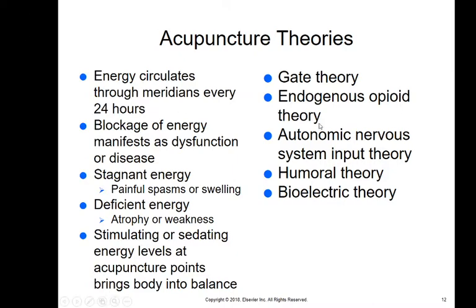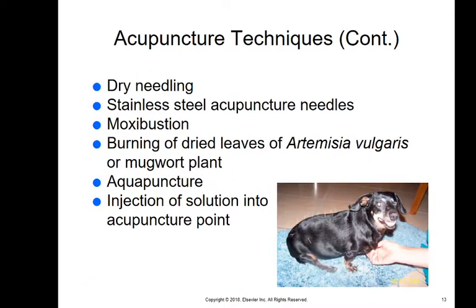There have been many studies on these theories, and I believe a number of things are going on with acupuncture that causes it to work. Some acupuncture techniques include dry needling using stainless steel needles; moxibustion, which uses dried leaves of artemisia vulgaris (mugwort) at acupuncture points to increase the acupuncture effect; and aquapuncture, where saline or a solution is injected right at the acupuncture point to keep pressure there a bit longer.